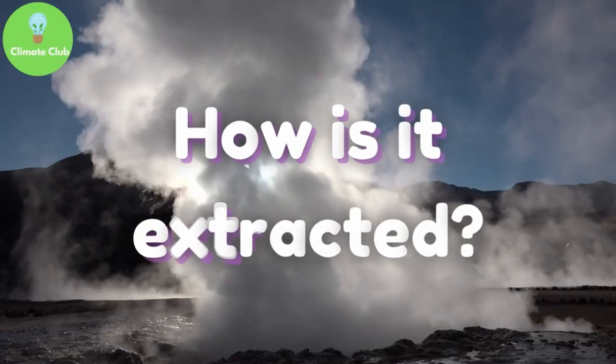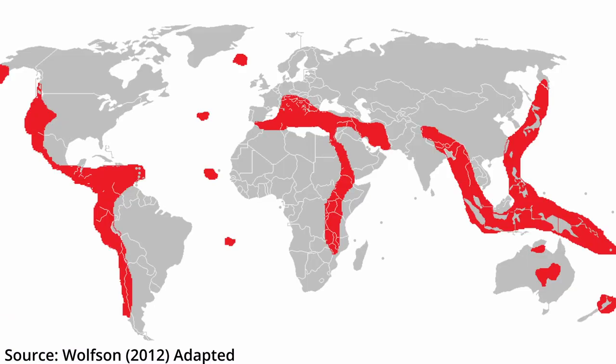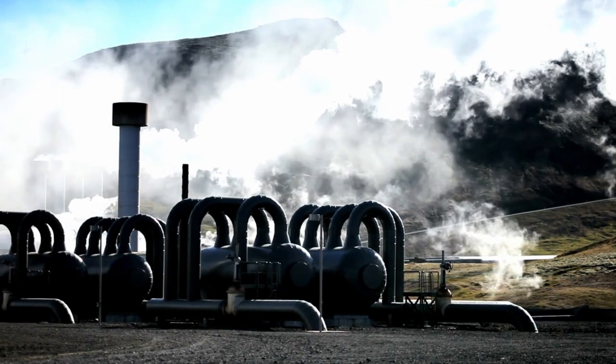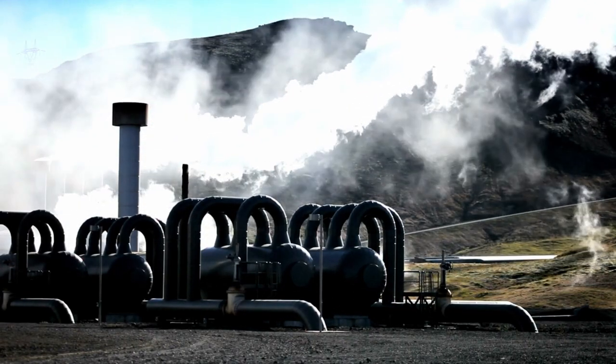So how do we extract it? Certain areas have excellent conditions where hot water reservoirs form underground. The hot water is pumped from the earth through a well under high pressure, and when it reaches the surface the pressure is dropped, which converts the hot water into steam, which spins a turbine connected to a generator. Then the steam is cooled off in a cooling tower to be condensed back to water and pumped back underground.